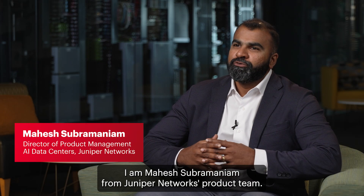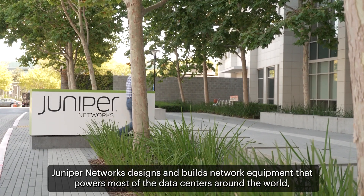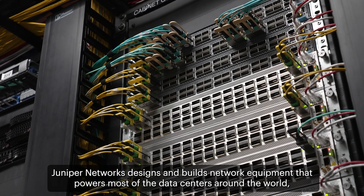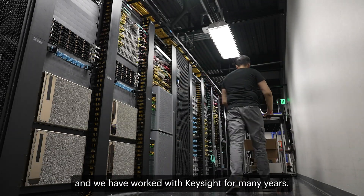I am Mahesh Subramanyam from Juniper Networks product team. Juniper Networks designs and builds network equipment that powers most of the data centers around the world, and we have worked with Keysight for many years.